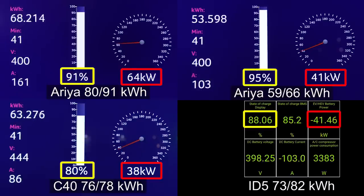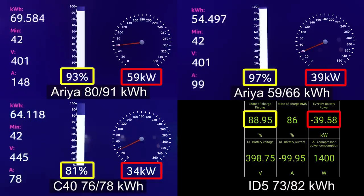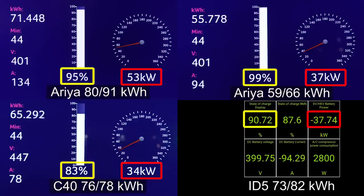All these years I've been making so much fun of Nissan, and they've been like, okay, we're gonna show them who's the boss here. Look at that charging speed. Leaf owners are like, I wish I would get that kind of speed even at 10 percent. The Aria takes first and second place, and the ID5 came in third place.